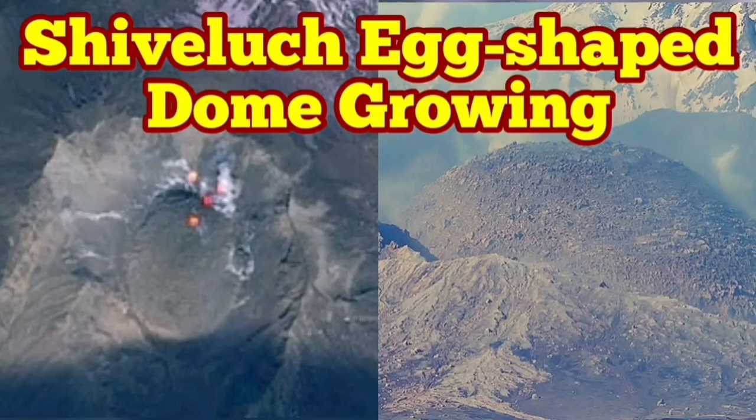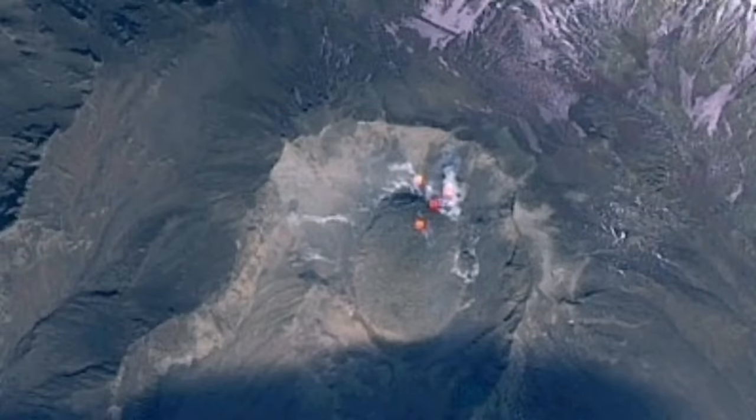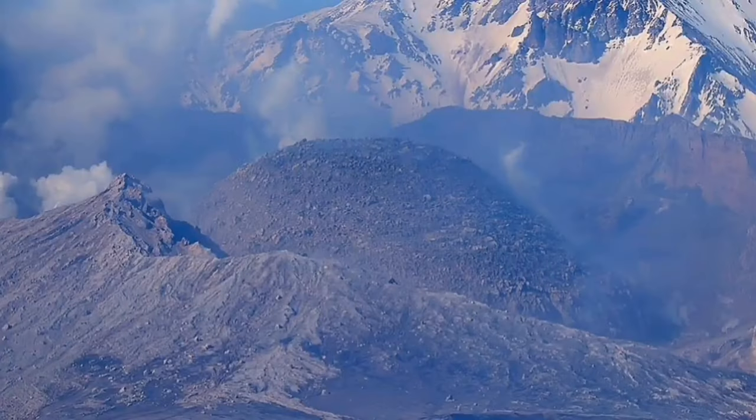The latest images from Shiveluch volcano show the volcanic dome, which was forming in the place of the older shattered dome, is now growing and shaped like an egg, as you can see here from the ground image and also from the satellites.